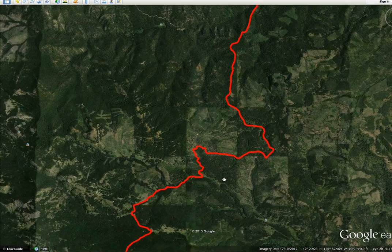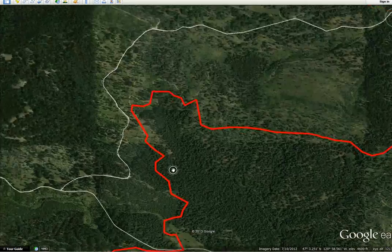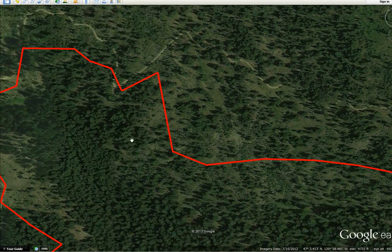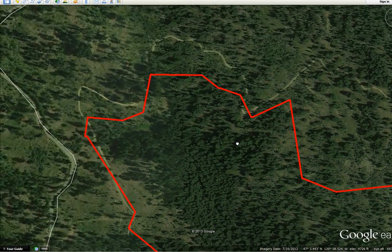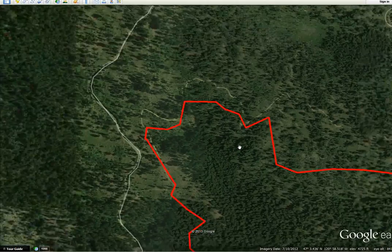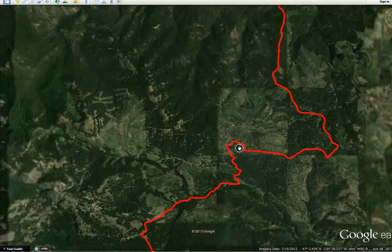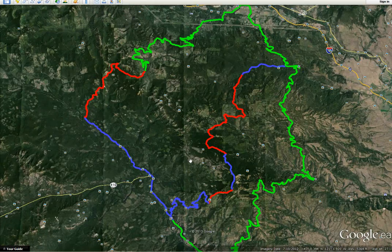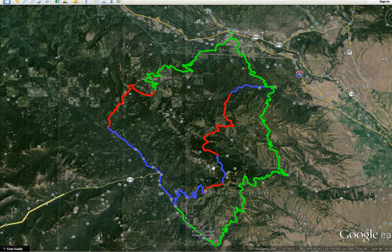Coming up here, looks like some crookedness going on here — looks like it could be fun. I don't know what it's going to turn out to be like going through there. Anyway, just a quick overview: it's really up over the top of the mountain and then down into Cle Elum, and the same thing on the return.